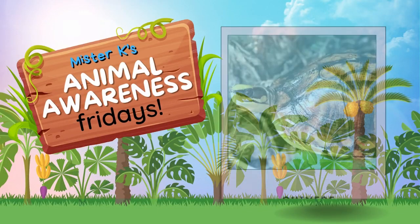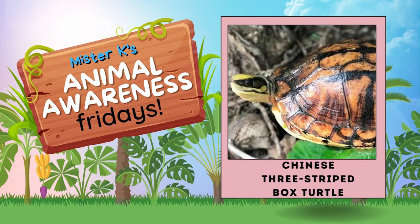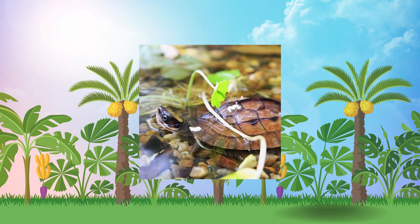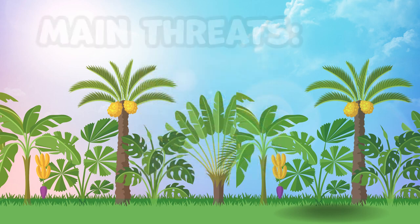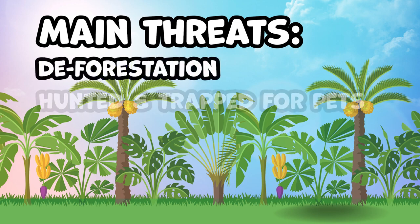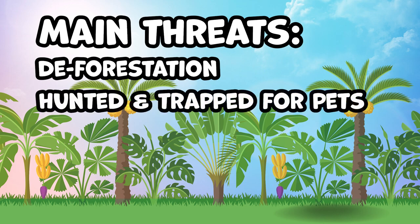This Friday, let's learn about the Chinese three-striped box turtle, also known as the golden coin turtle. This turtle can be found in and around water and wetlands in southern China. The biggest threats these animals face are deforestation in order to build more homes and buildings, and being hunted and trapped to be kept as pets.